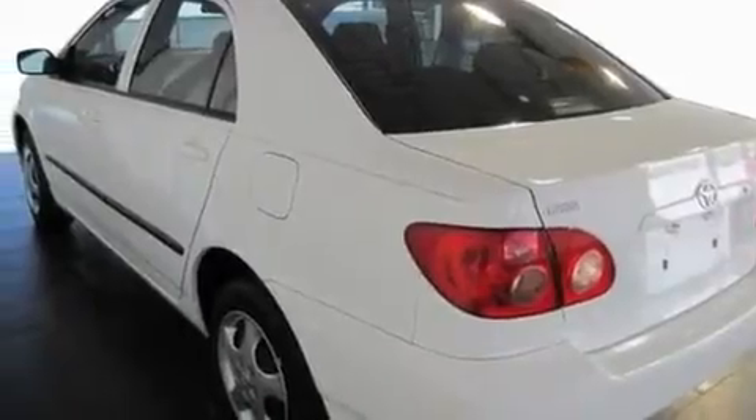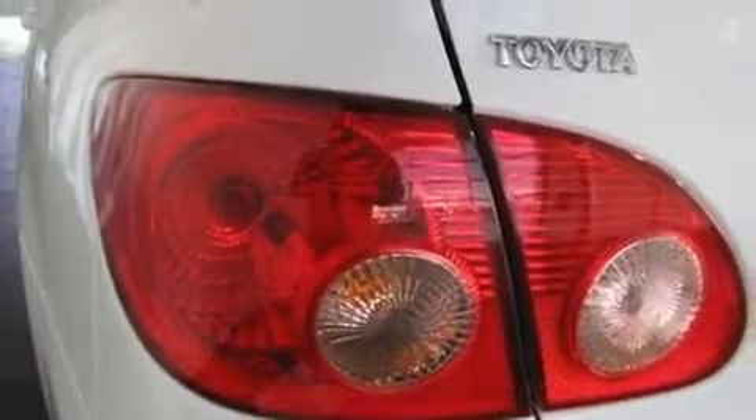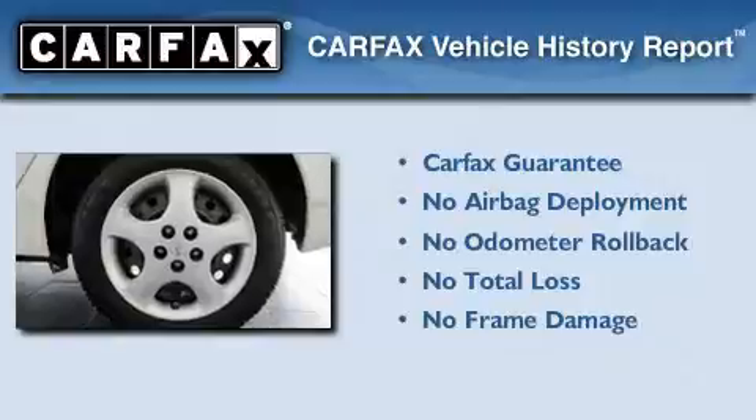With an EPA estimated rating of 37 miles per gallon on the highway, this vehicle helps leave money in your pocket where you want it. Not to mention that this Toyota qualifies for the Carfax Buy Back Guarantee.